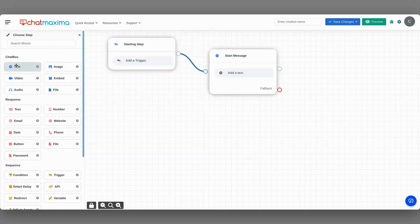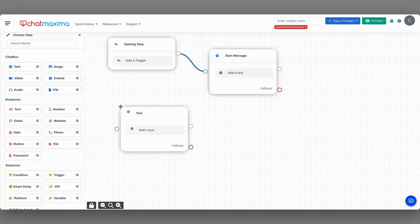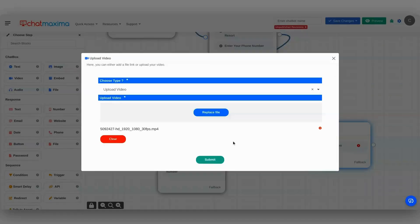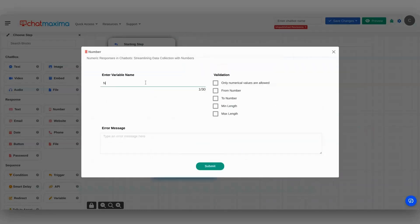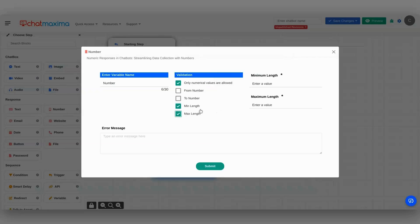Want to create more complex conversations? Just drag and drop chatbots to add text, audio clips, videos, images, files, or site content. You can even add validation rules to collect customer information in the correct format.